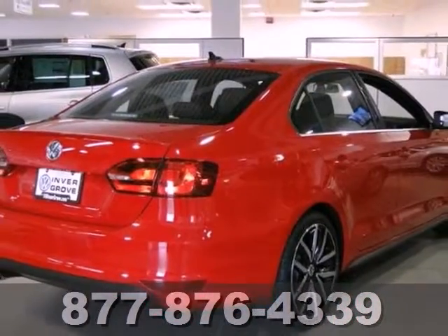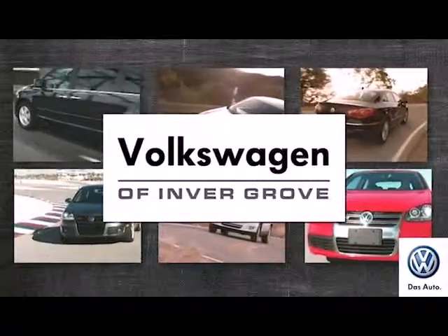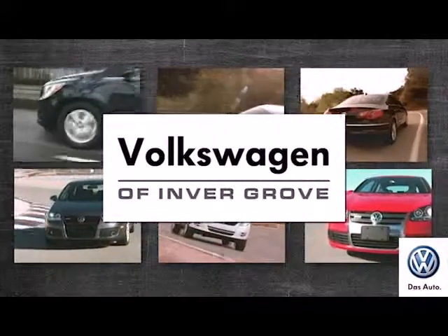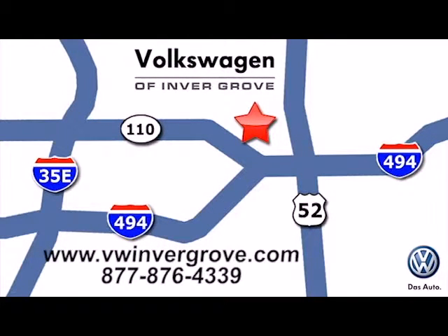Come take a look. Volkswagen of Invergrove — it's better here, and we'll prove it. We are conveniently located at 1325 50th Street East in Invergrove Heights, Minnesota, near Highway 494 and Robert Street, across from Best Buy.